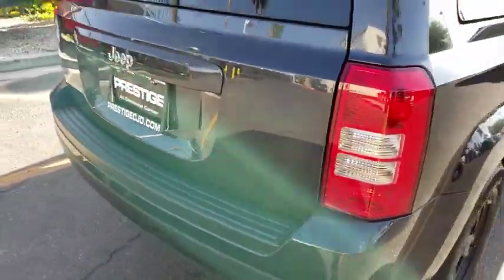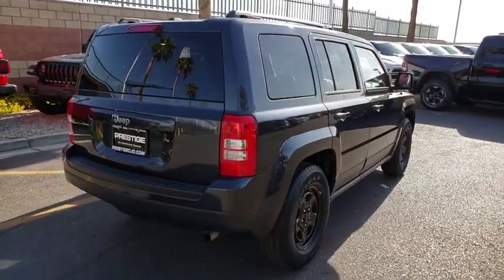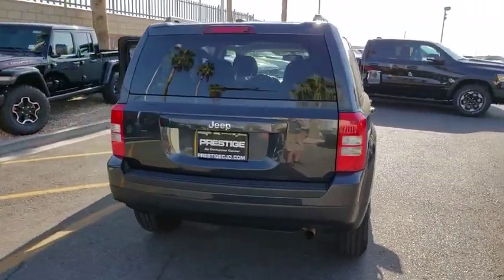Here are some of this vehicle's great options: outside temperature gauge, tilt steering wheel, black door handles, four-piece floor mat set, and low tire pressure warning.